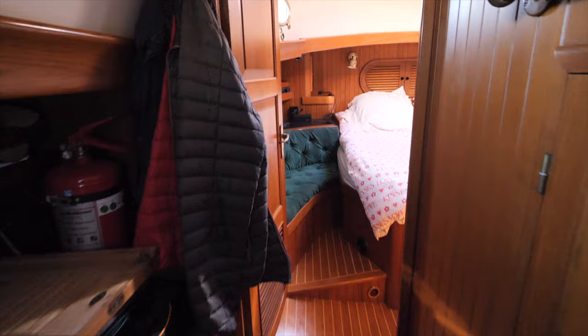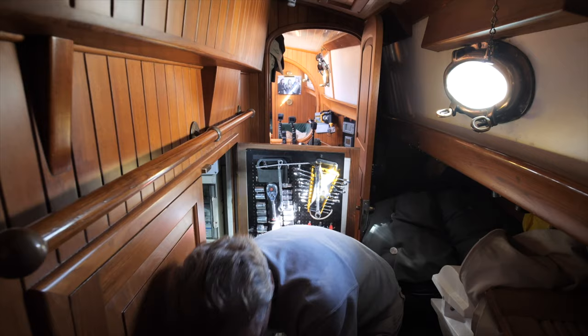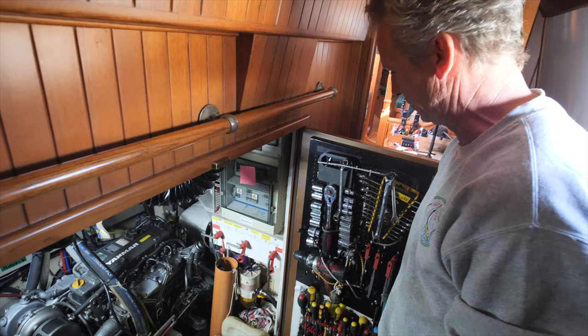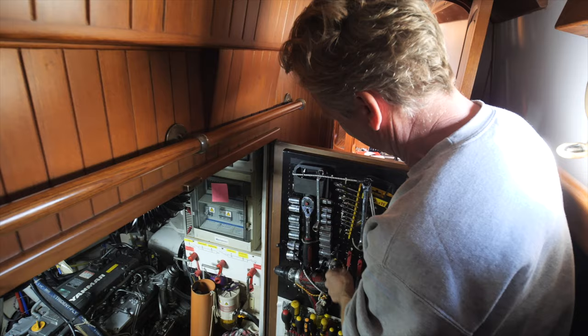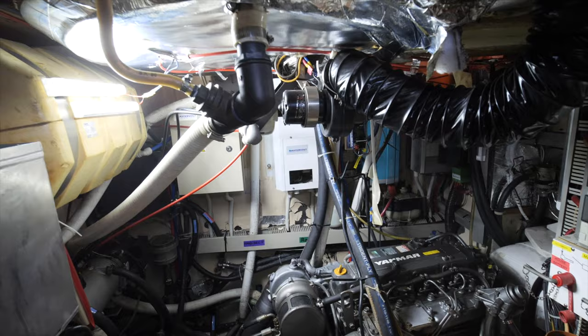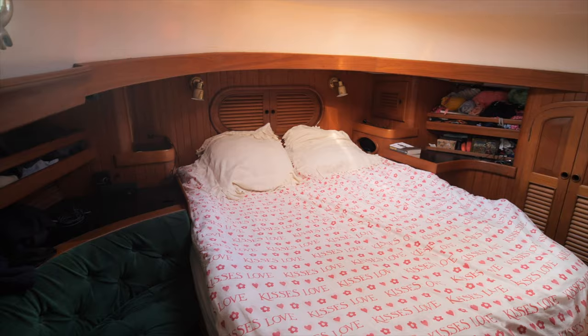Walking back to the aft section — on the left is a pilot berth with a lee cloth, and opposite is good access to the engine. It's a Yamaha 110 brake horsepower. The previous German owner was meticulous but killed it with kindness — never running it hard. With a diesel you want to give it load; I run at 2,000–2,200 revs normally but periodically push it to 3,000 or above to clear it out. Don't glaze the cylinders or coke up the turbo. It had seized and needed a rebuild, but it's a great engine now.